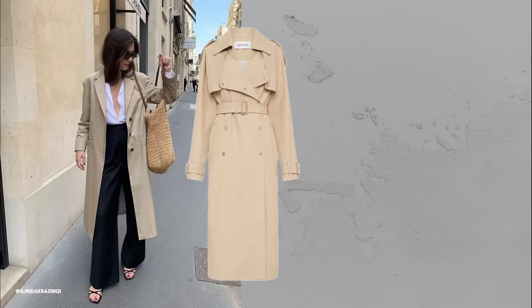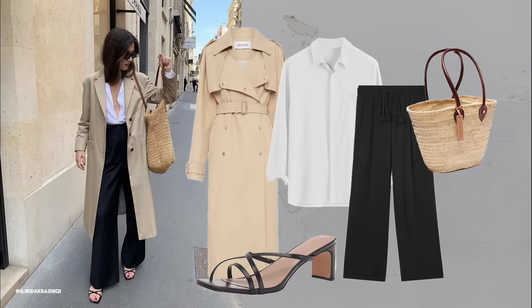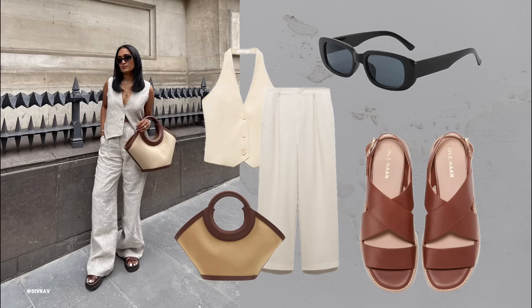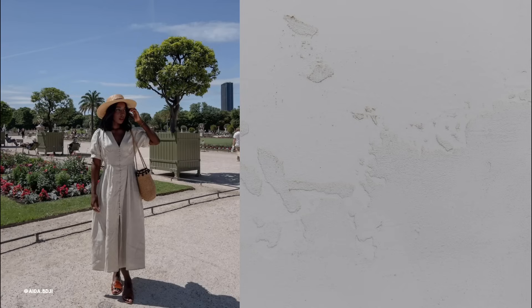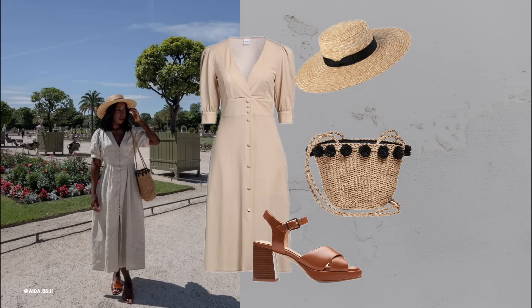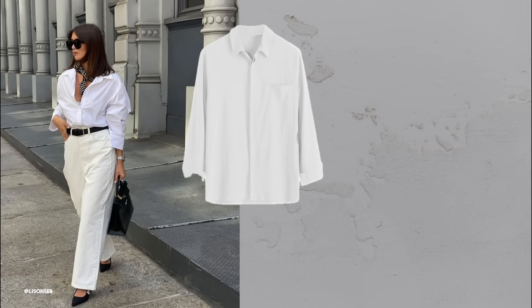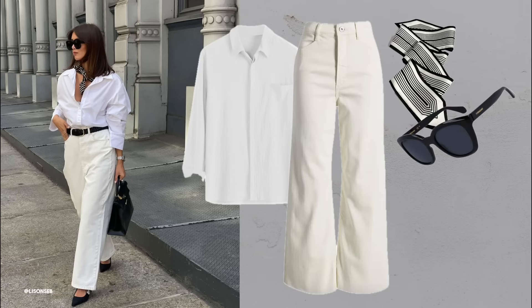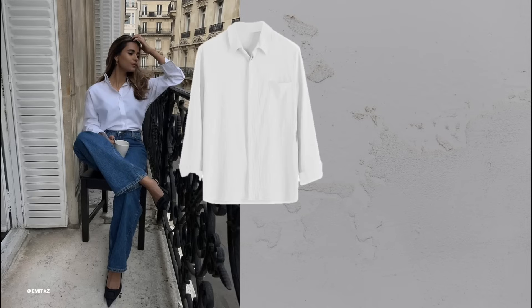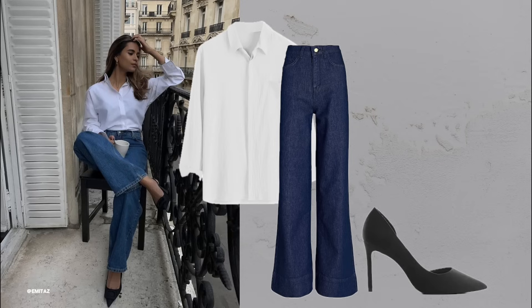Trench coats. A beige trench coat is a versatile piece that adds class to any outfit. Breezy linen separates: a classic waistcoat and wide pants in beige look perfect with simple sandals and a tote bag. You can always swap for a linen dress — just make sure to complete the look by adding feminine accessories. A classic white shirt with wide denim pants and pointed-toe heels looks professional. Or style the white shirt with wide blue jeans and classic pumps.